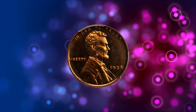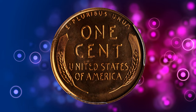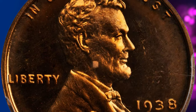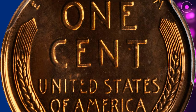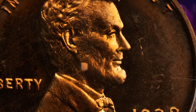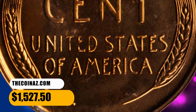Number 12. This is a 1938 Lincoln Cent in PR66 Red Cameo condition. The frosty devices and deeply reflective fields of this pleasing gem cameo proof are bright mint orange throughout. Only 14,734 proof 1938 Lincoln cents were struck, and high-end gems are rare. This coin is absolutely choice both physically and aesthetically. It was sold for $1,527.50.